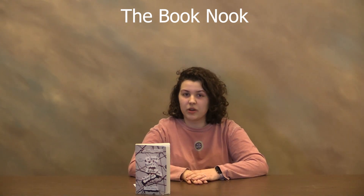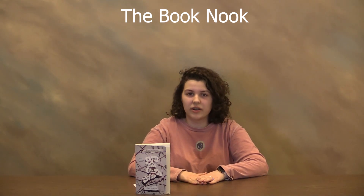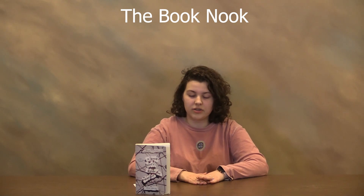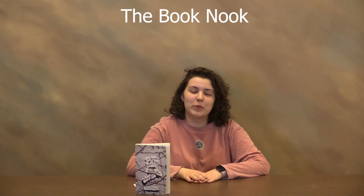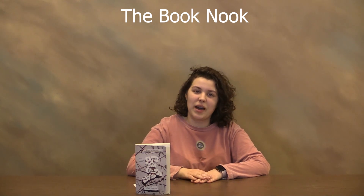Overall, this is definitely a book I would read again, so I'm going to give it 4 out of 5 stars. There is witty banter, there is amazing character development, and overall it is just a great book. Next week, we will be reviewing The Summer I Turned Pretty by Jenny Han. Have a great week.